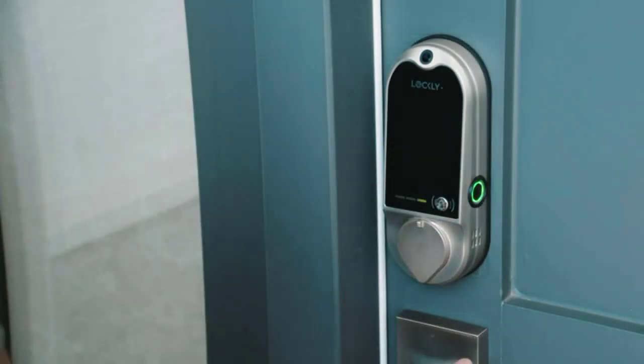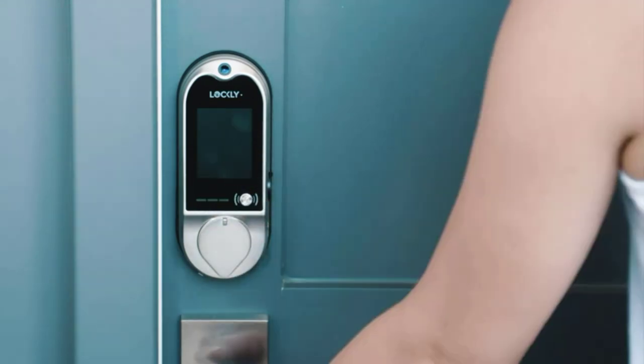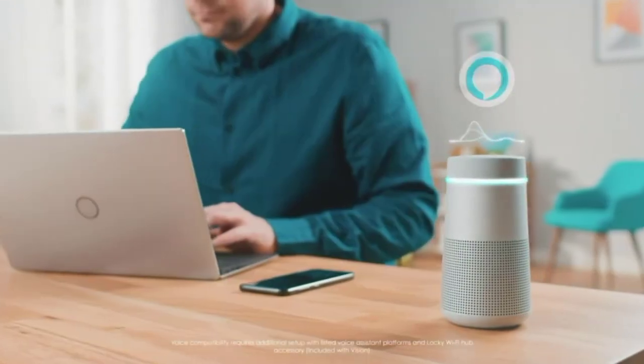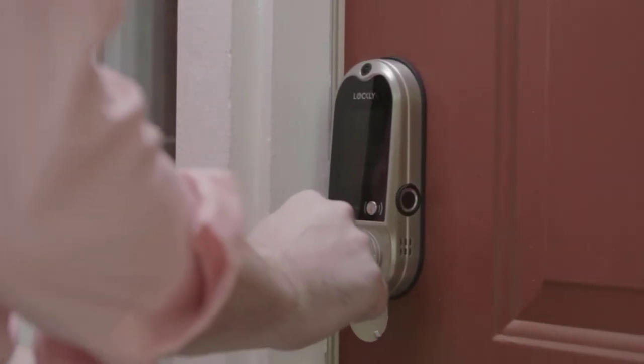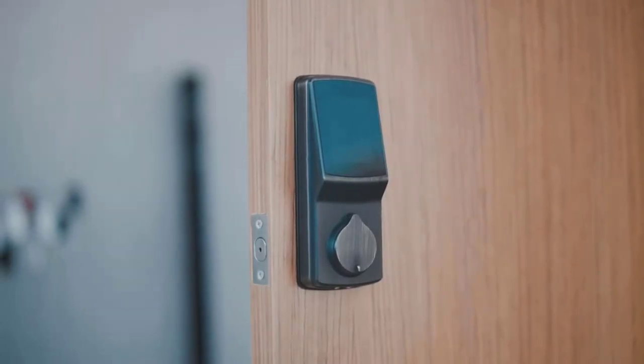You'll find all the product links in the description below — do check them out. Smart locks are a growing sensation in the home security market, and we are happy to have given our top 5 picks on this hot topic. Do share your feedback in the comments section, as your feedback is our driving force. Hoping you enjoyed this video — like it, share it with your friends, and subscribe. Catch you in the next one. Thank you for watching.